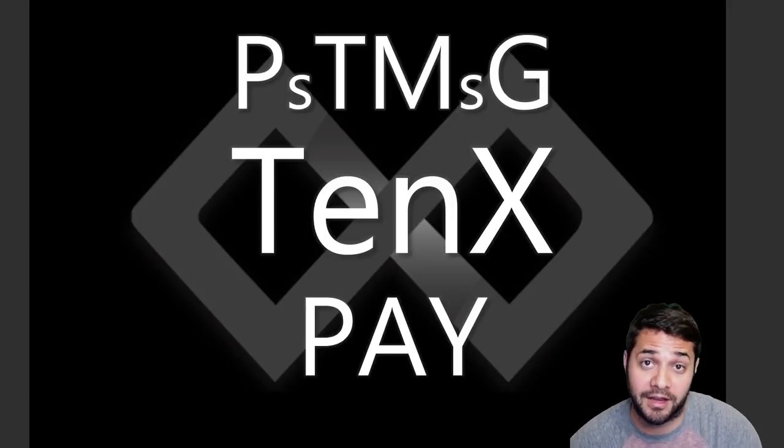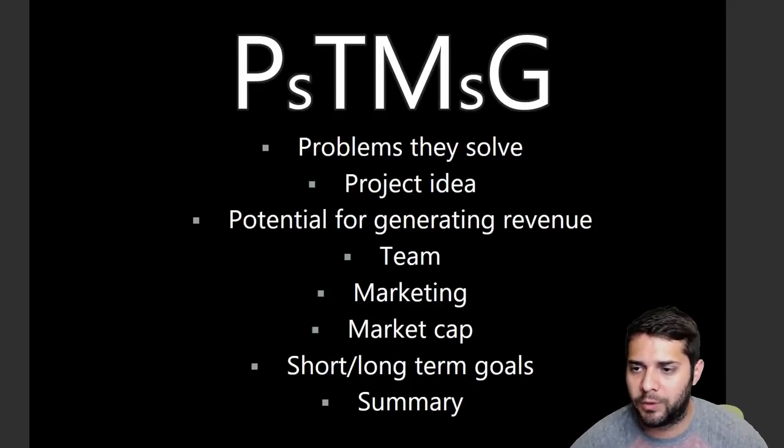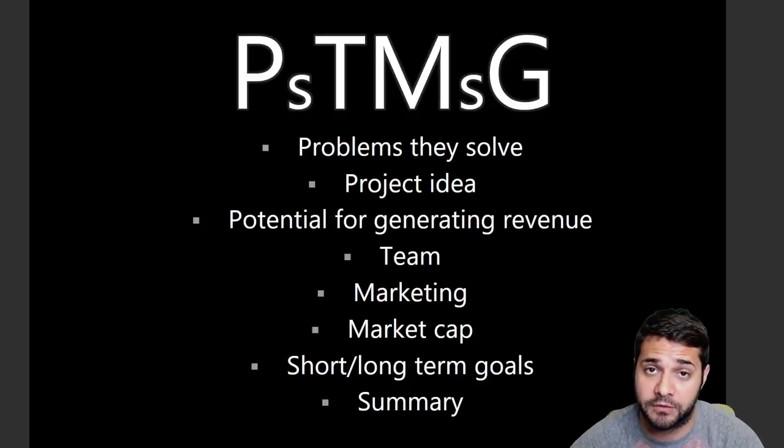The PT-MG analysis on 10X. So what is PT-MG? It's the problems they solve, the project idea, the potential for generating revenue, the team, the marketing, the market cap, short/long-term goals, and then I'm going to wrap it up with a summary.